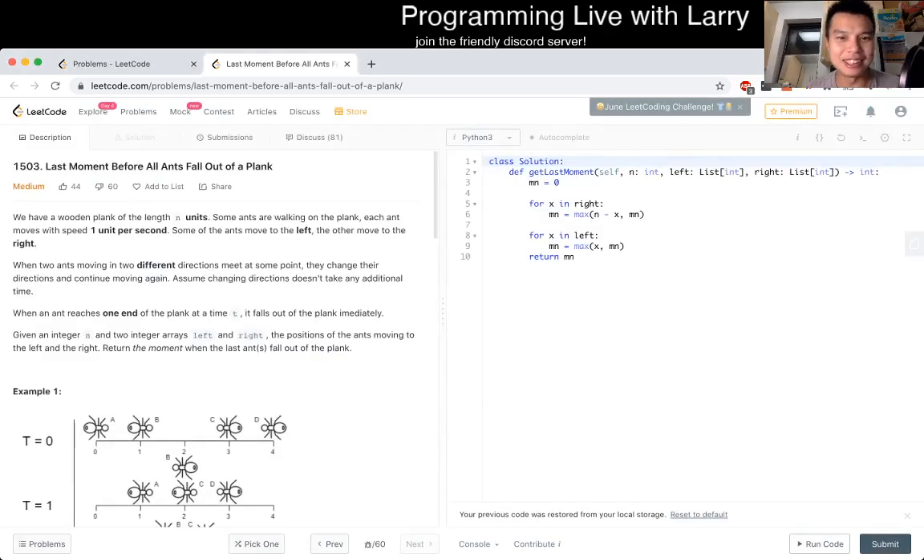Hey everybody, this is Larry. This is Q2 of the recent contest — last moments before all ends for ants on a plank. Problem descriptions are really pretty straightforward.